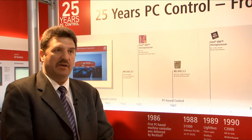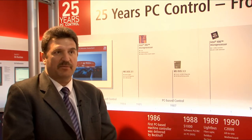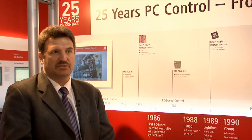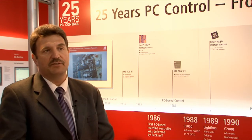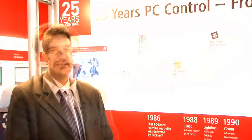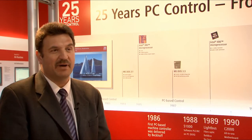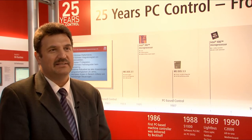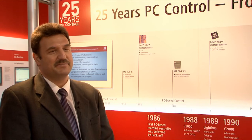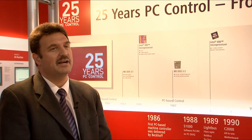With TwinCAT 3, we have the next great opportunity and a great software suite to bring the PC-based control initiative into the future, just as we did in the past. And after all these 25 years, my personal impression is still that PC-based control is a lot of fun, and this fun may be carried into the future with younger people.